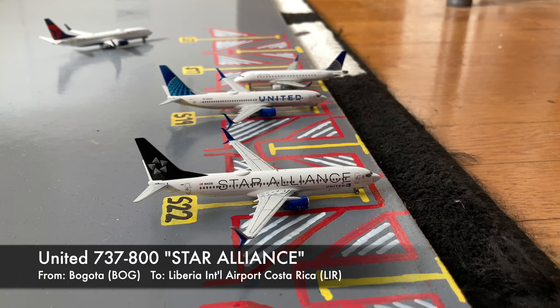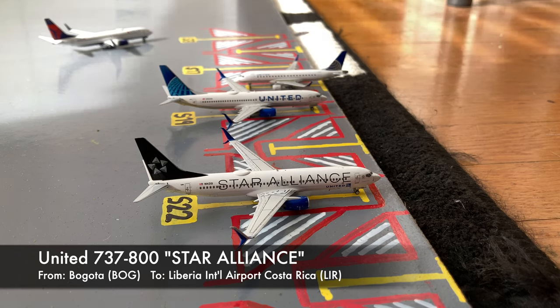Moving on to the mainland and regional stands, we have this United Star Alliance 737-800. It's in the Star Alliance livery. He just came in from Bogota in Colombia, and later today he'll be loading up passengers for a flight out to Liberia International Airport in Costa Rica.